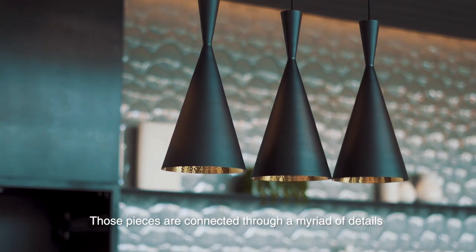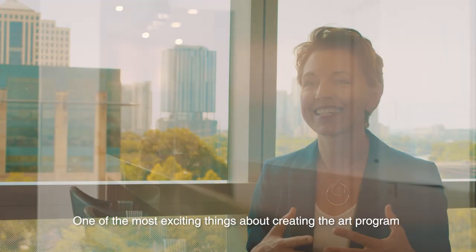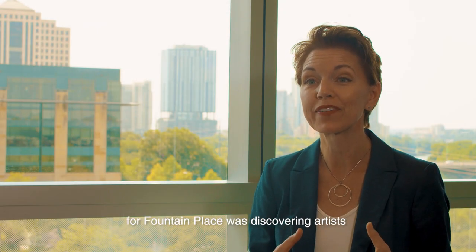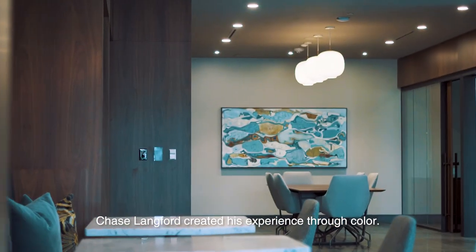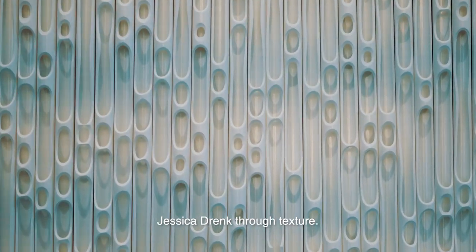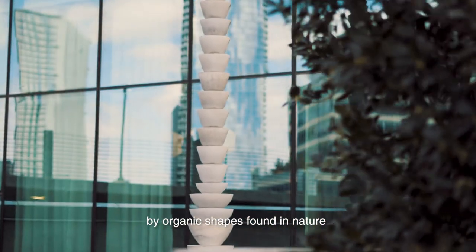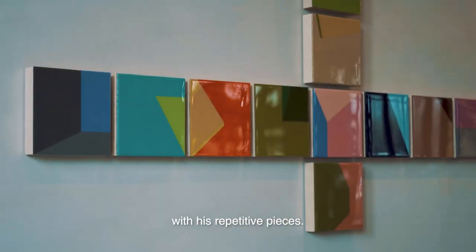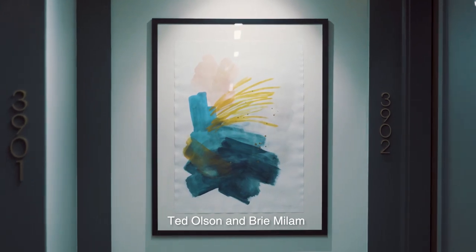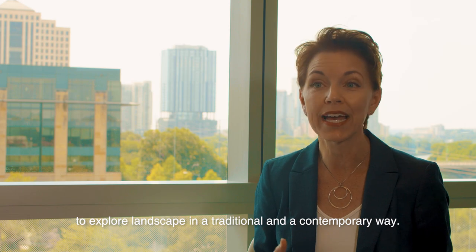One of the most exciting things about creating the art program for Fountain Place was discovering artists that had an element of experience in their work. Chase Langford created his experience through color. Jessica through texture. Paul Clarence Oglesby is informed by organic shapes found in nature, but created a beautiful repetition. Gail Peter Borden really explores reflection in an architectural way with his repetitive pieces. Ted Olson and Bree Milam use their own materials, methods, and mediums to explore landscape in a traditional and contemporary way.